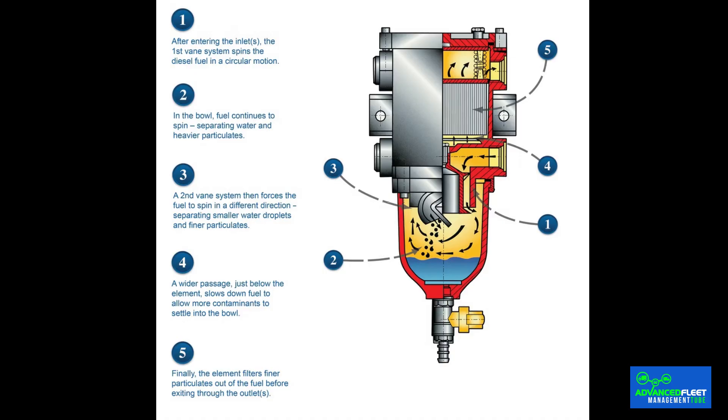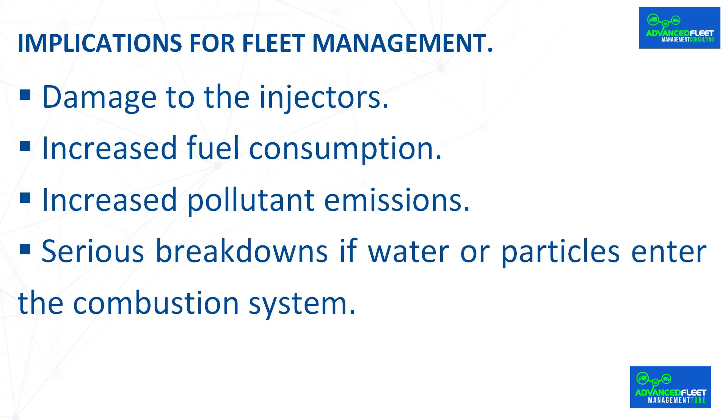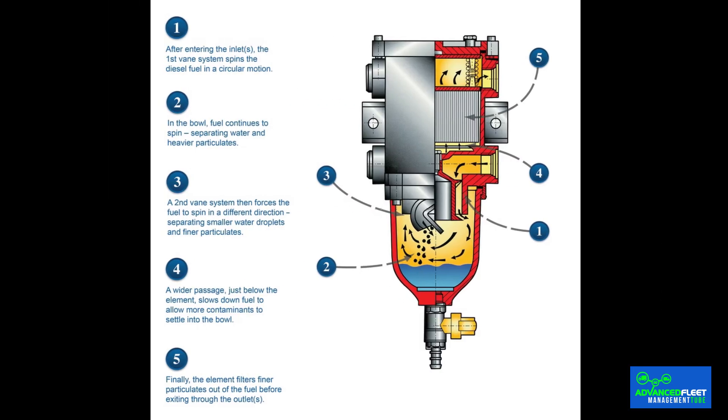Implications for fleet management: although not visible to the naked eye, the diesel filter is an essential part of diesel vehicle operation. A dirty filter not only reduces engine performance, but can also cause damage to the injectors, increased fuel consumption, increased pollutant emissions, and serious breakdowns if water or particles enter the combustion system. To avoid these problems, the diesel filter must be changed according to the manufacturer's instructions and within the recommended timeframe. Keeping the diesel filter in good condition not only prevents breakdowns, but also improves vehicle performance and extends its useful life.